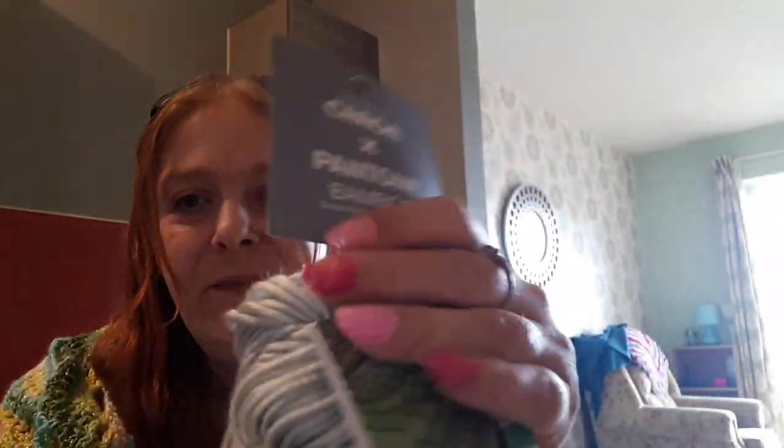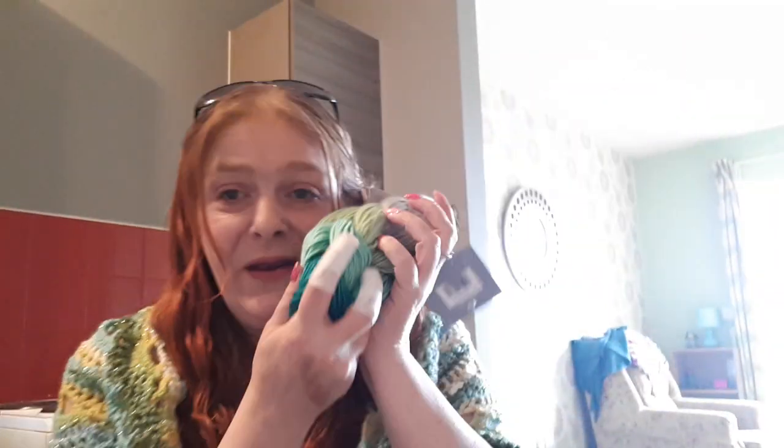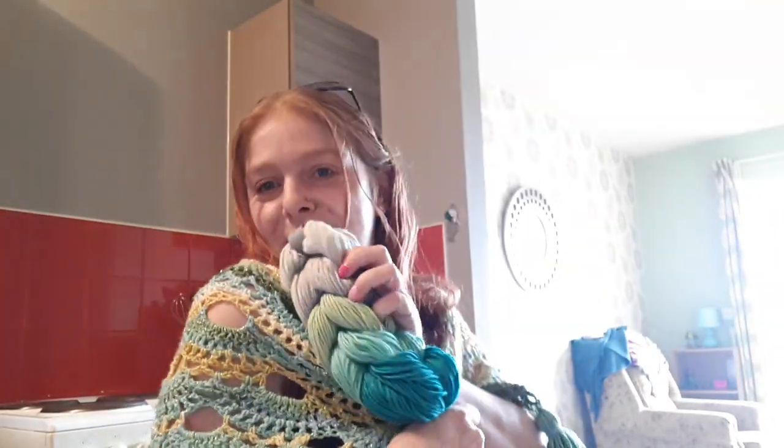It's really really soft. We get the normal Caron Colorama over here but we don't get the bamboo ones. She sent me one the other week and it's so soft - I really love it. It goes well with the shawl, don't you think? I could make myself a nice hat or something.